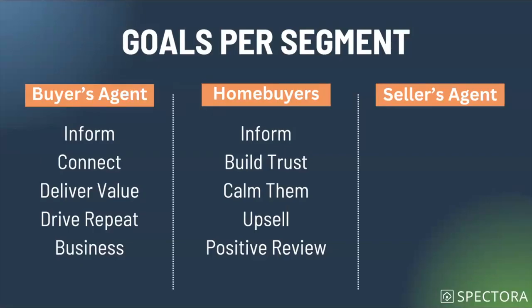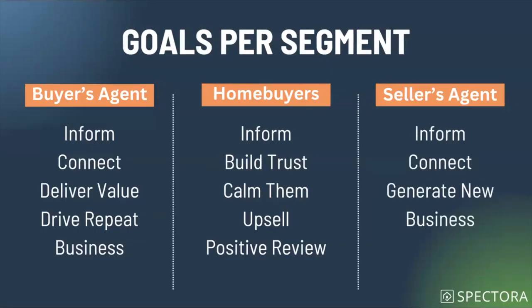Positive reviews are another critical goal — those home buyers need to leave you good reviews. How do you build systems to make sure you're getting positive reviews every single time you do a successful inspection? And on the seller's agent side, we need to inform and make a connection, but it's also a good chance to generate new business. Those seller agent communications are often very transactional, but they're also a chance to build a relationship.